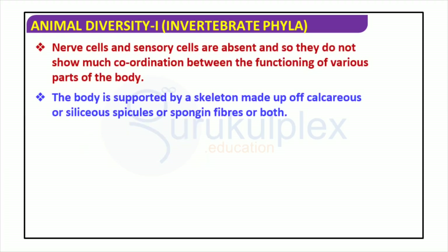Invertebrates do not have nerve and sensory cells; rather, their body is supported by a skeleton comprised of calcareous or siliceous spicules, spongin fibers, or both. This feature is visible in various species, ranging from the simplest single-celled protists to the more complicated jellyfish and clam species. Gaining a deep understanding of invertebrate biodiversity is paramount to having a complete understanding of the animal kingdom.